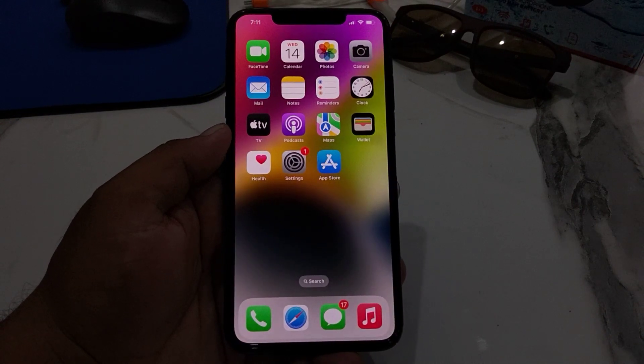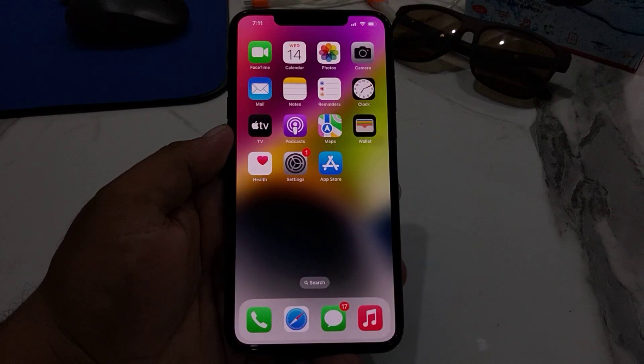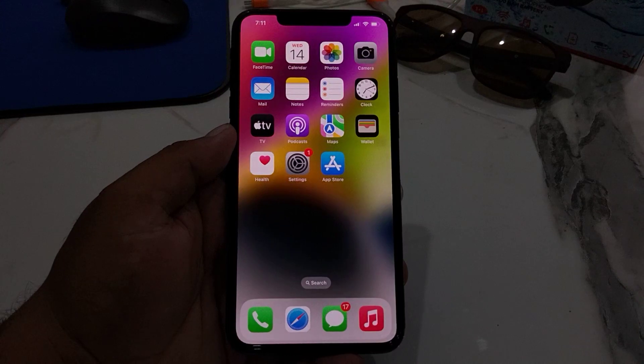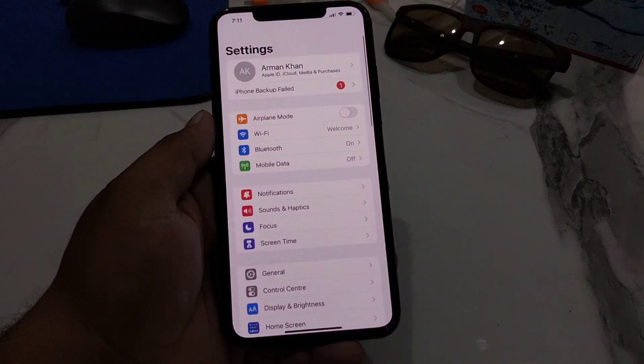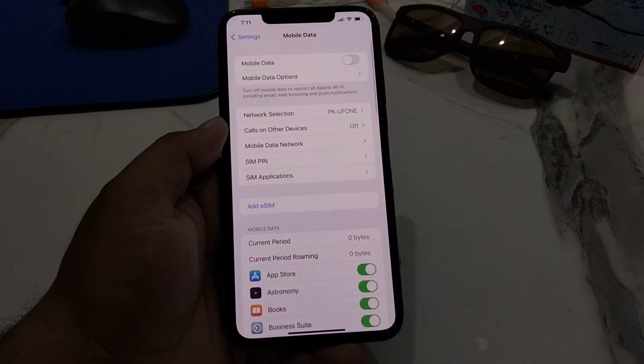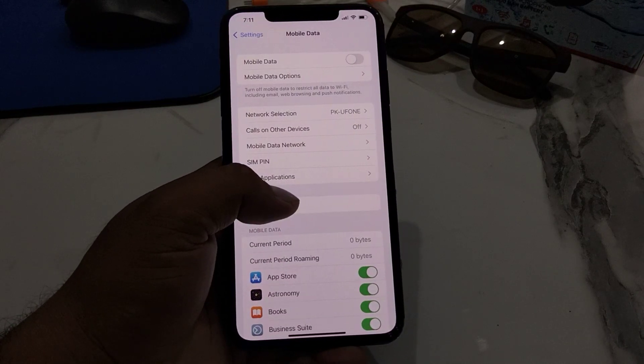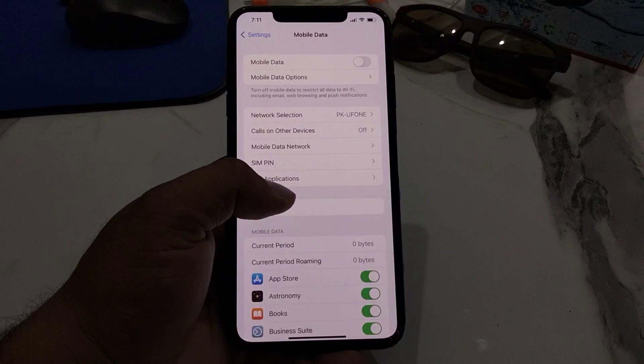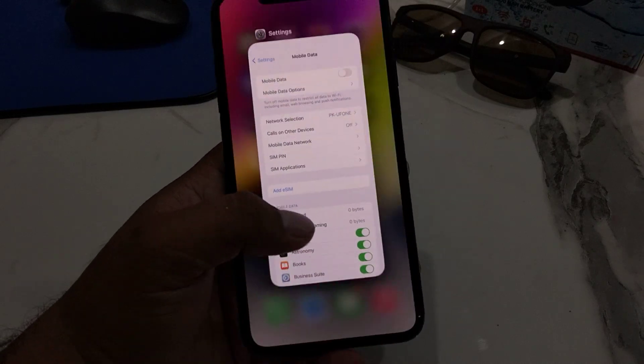Solution number one: turn the eSIM line on and then off. If you are getting a 'No Service' error on eSIM on your iPhone 11, 12, 13, 13 Pro, or 13 Pro Max, you may be able to fix the problem by simply toggling the eSIM line. Go to Settings, tap on Mobile Data or Cellular, go to eSIM, and using the eSIM service, turn it off and then turn it back on.